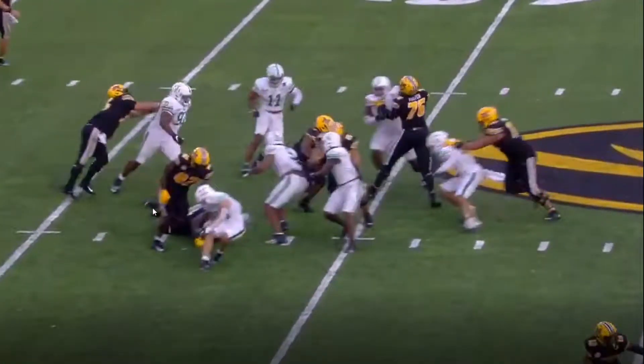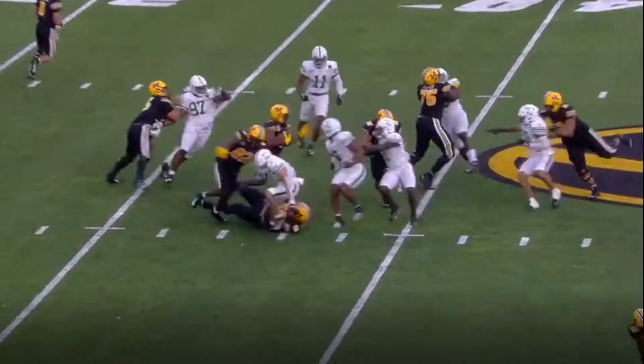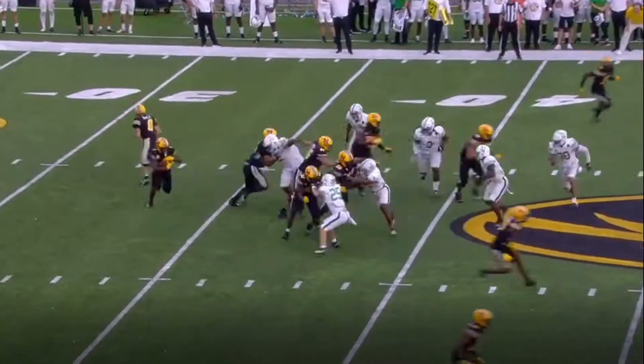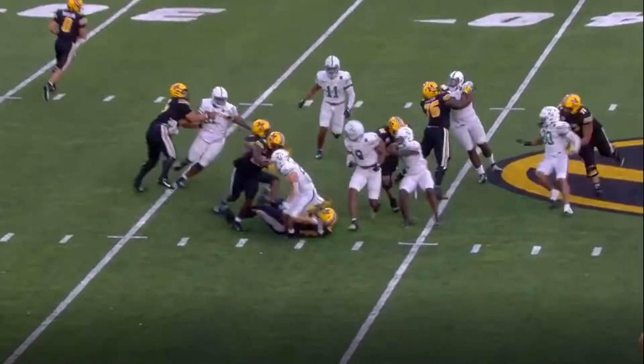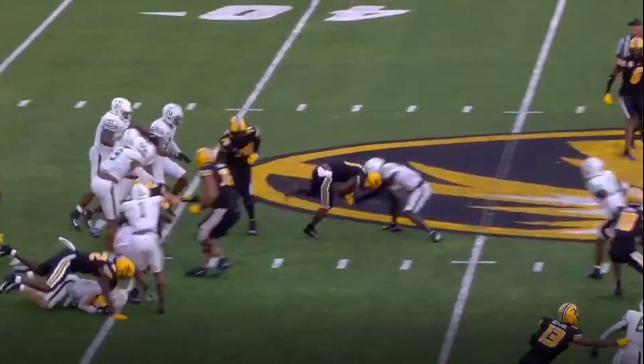That's a good decision. We get overflow by two defenders. There's a questionable block in the back, but Tyler Beatty sees the cutback, takes option two, gets a missed tackle — thanks mostly to a blocking back — and benefits from over-pursuit. Then he gets to the second level.